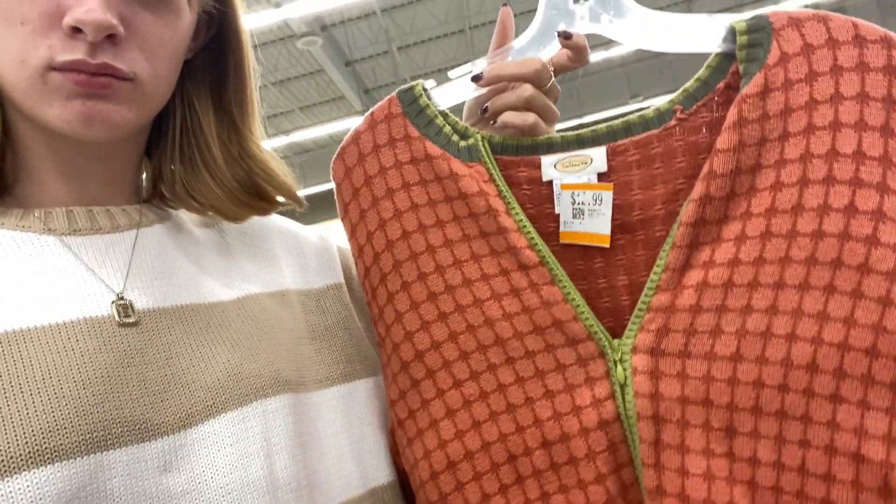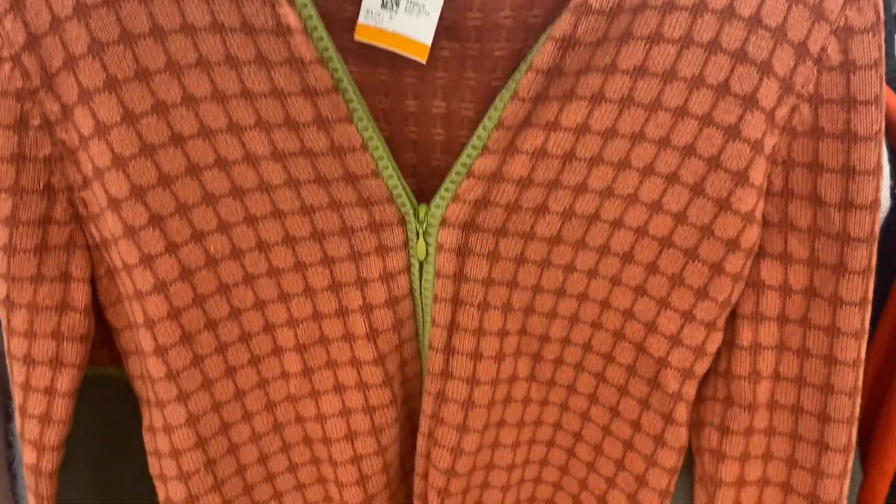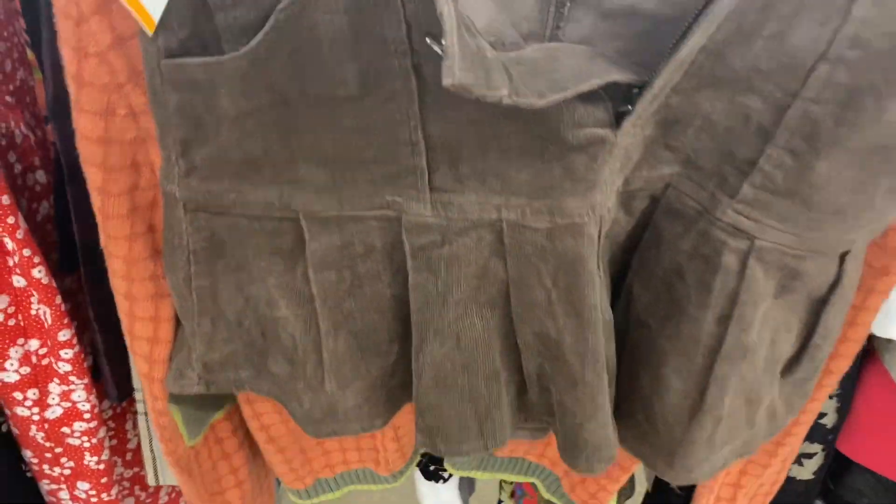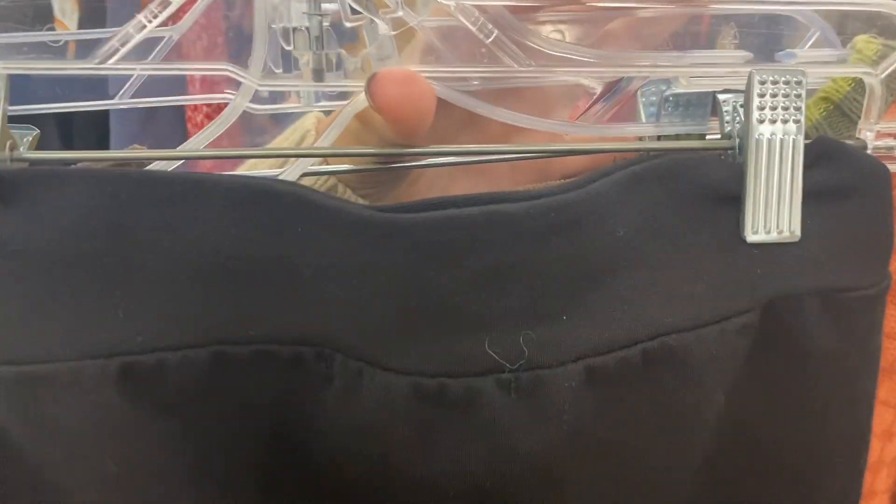Oh my god, I found the cutest sweater — and I'm not going to lie, I hate this place. It's $12.99. Okay, it looks ugly but it's not, it's cute. Have you seen the fall vibes? It's got elbow patches. This is actually insane though — I just found a Princess Polly skirt. Where am I? And it's actually cute. And a Brandy Melville skirt — this looks like it's too small for me though, but still.